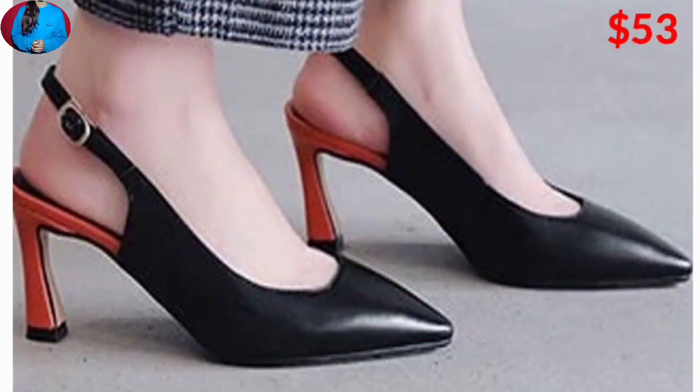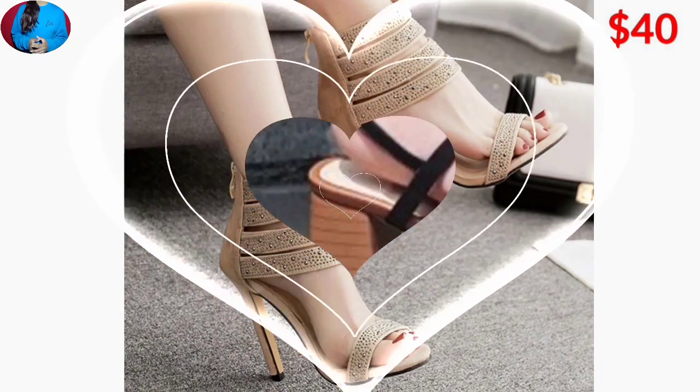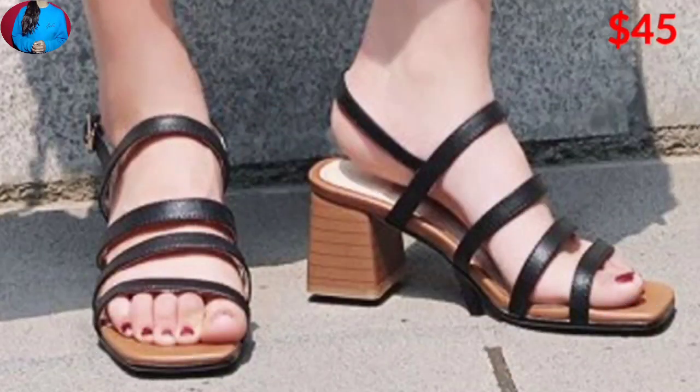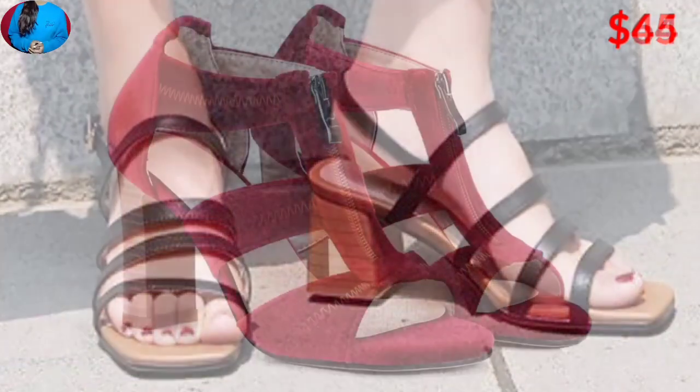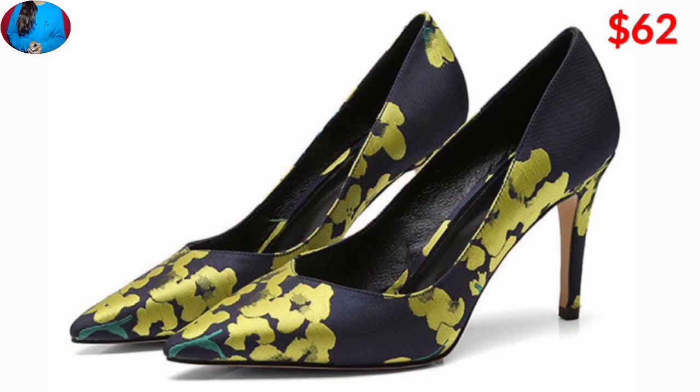Friends, if you are interested in buying a pair from this collection, just go to the description box of this video where you will find a link to the site from where you can order a pair yourself.